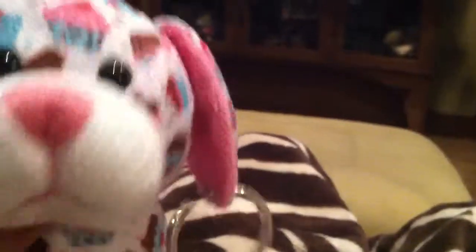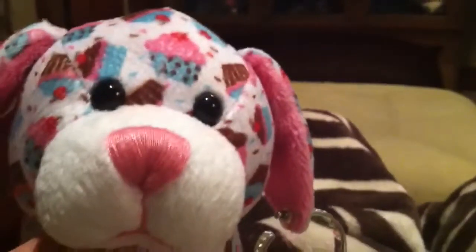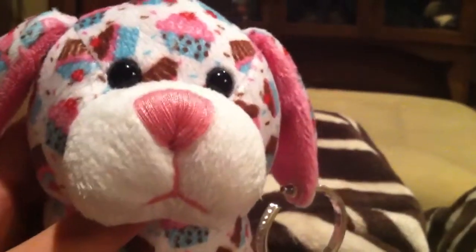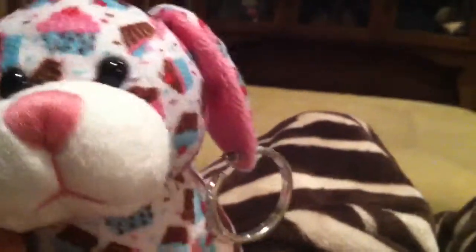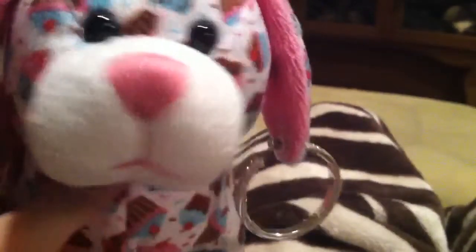I recommend it to anyone that has a serious collection. But if they're just wanting to get a Webkinz that they really want and they're not going to get a Webkinz again, I wouldn't get this one. Sorry to disagree with anybody out there — this is not my favorite Webkinz, but she is one of my favorite Webkinz puppies. Thank you for watching, don't forget to comment and subscribe. Bye!